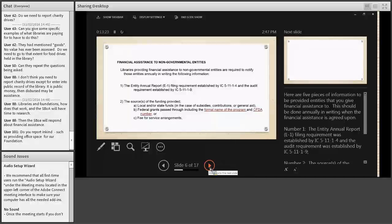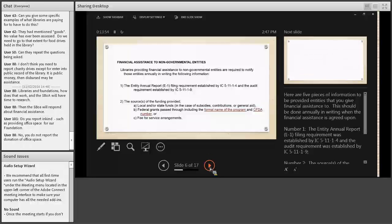Regarding in-kind assistance such as providing office space for a foundation: at this time, no, you don't need to report that. It depends on how broadly we want to interpret the statute — you could view it as the library spending public money to maintain the space, but whether the statute's intent was to be that broad is still an open theoretical question.